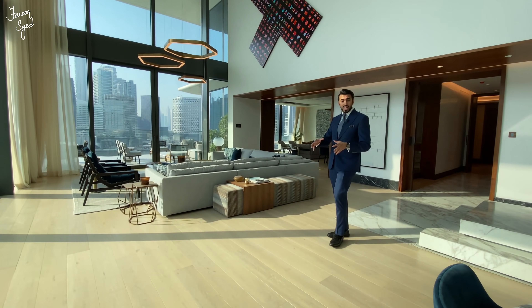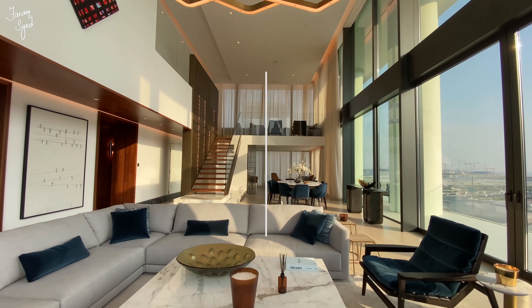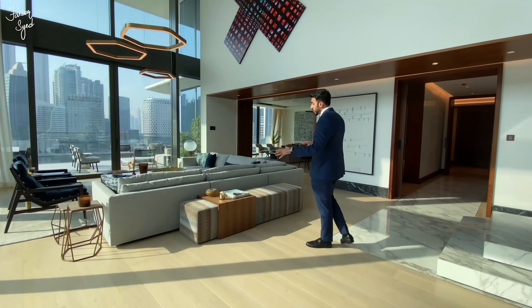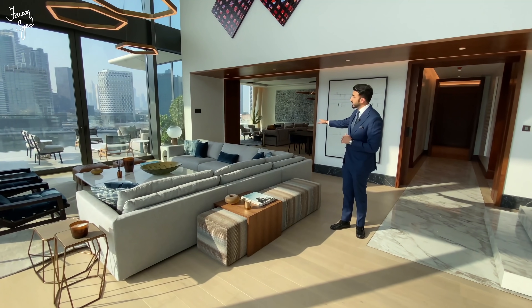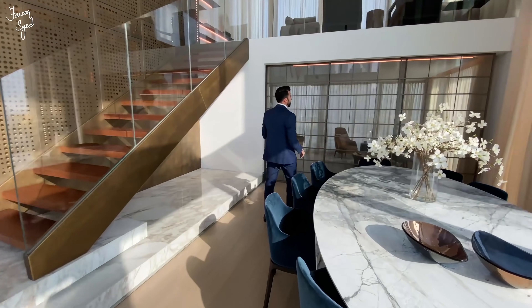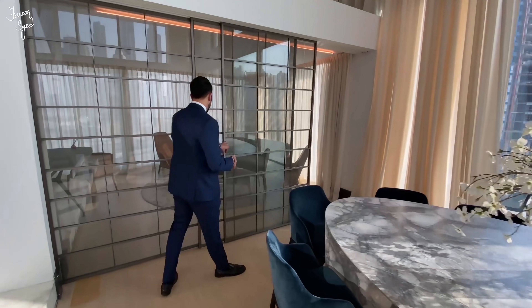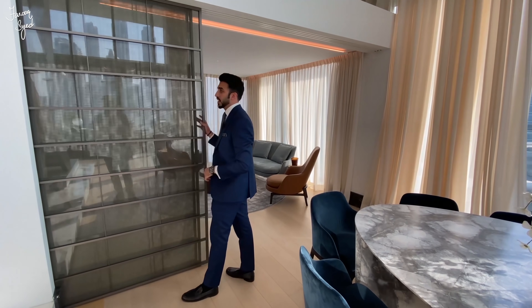This is one of the only buildings in Business Bay that has over six-meter-high ceilings in this four-bedroom duplex. Even this living room is divided into separate sitting areas — we have one sitting area here, a family room there, another family room up there, and another sitting area in the office. What I like about this office is that it is divided from the main living room through a sliding wall that opens up.